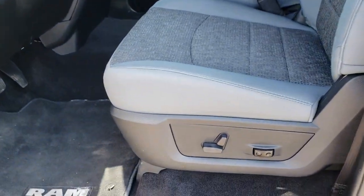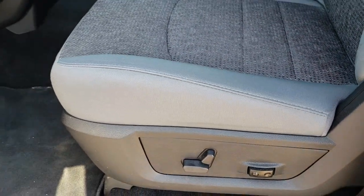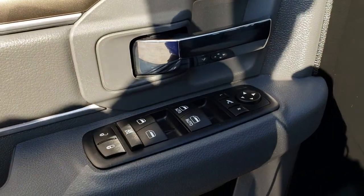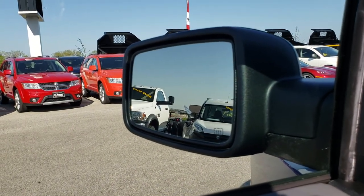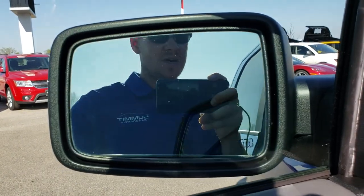Inside, the Big Horn package gives you the gray cloth interior. There are no rips, no tears in these seats — they are in absolutely perfect condition. Power driver seat, and both of these front seats are heated. Factory floor mats throughout, and we have the power windows, power locks, and power mirrors. These mirrors do power fold in — just like so — and they also power fold out.